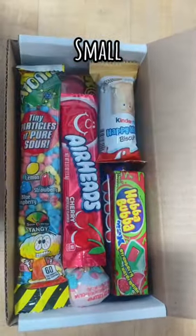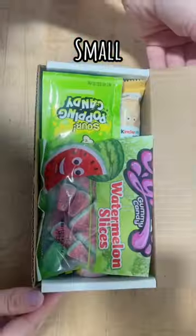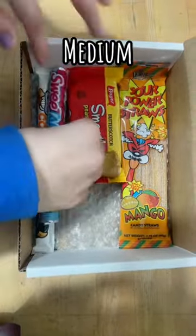First up is a small. Small mystery boxes will contain at least 10 items. Our candy store specializes in nostalgic candy and novelty candy with a little bit of international candy, so that's what you can expect to find in your boxes.